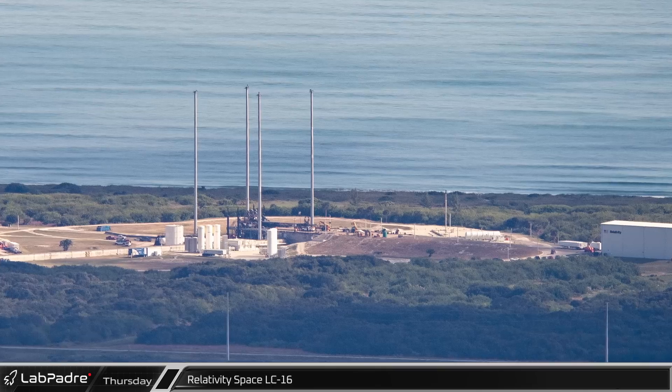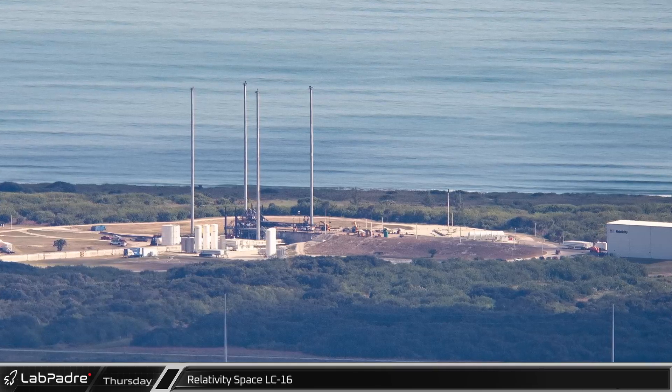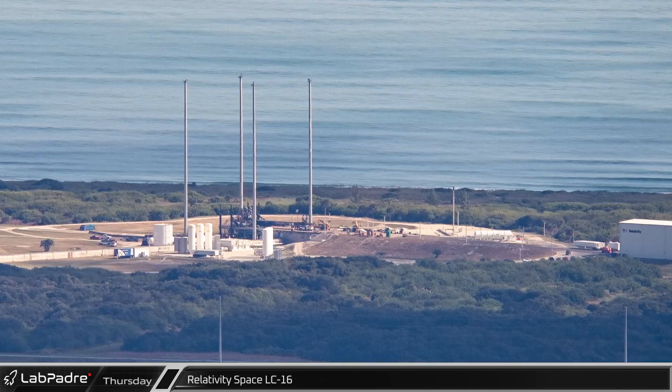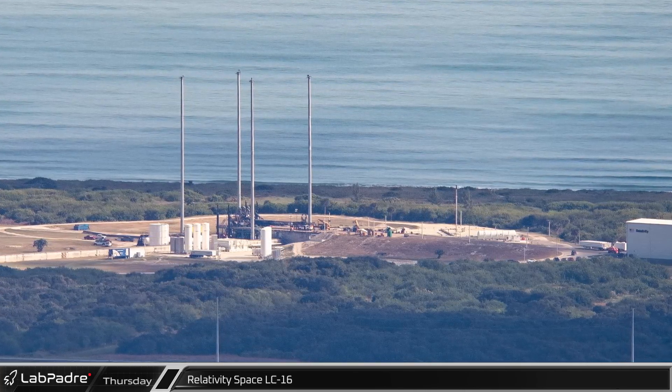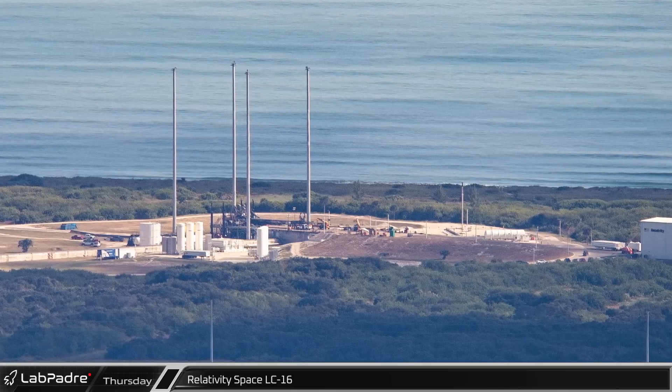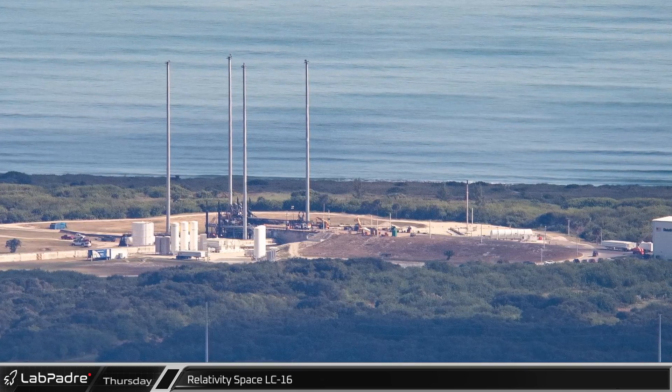The pad at Relativity Space's Launch Complex 16 is still awaiting the return of their rocket. The first stage was moved into the hangar before last month's hurricane and is expected to return to the pad soon, fully stacked with payload integrated, to complete its testing campaign ahead of launch.